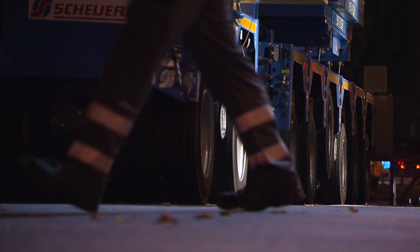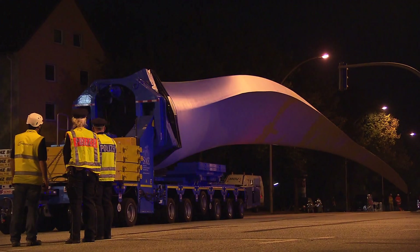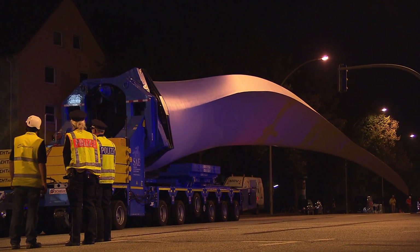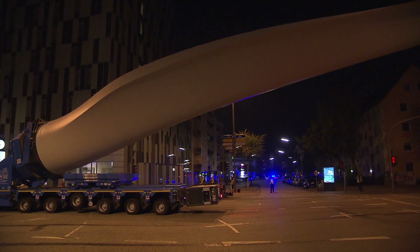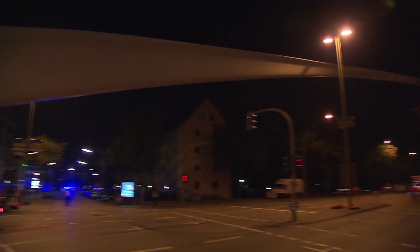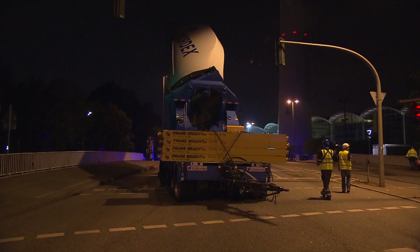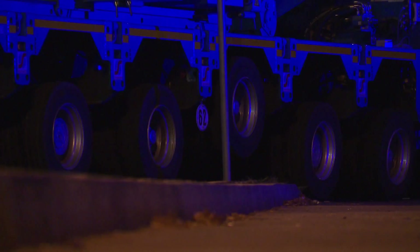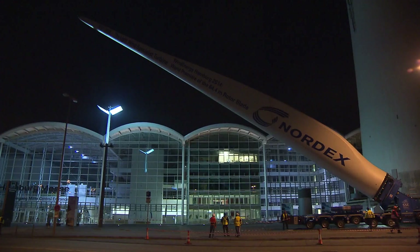The first test under real conditions is just meters away. It is 5 a.m., the last intersection before the exhibition halls. Street lights and traffic lights block the way — actually insurmountable. Almost vertically, the rotor blade is gently moved around the obstacle. A half hour later, the destination just in front of the Hamburg exhibition halls has been reached.